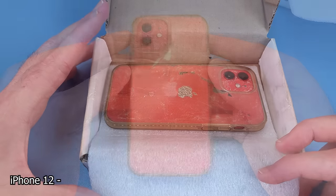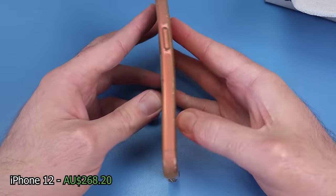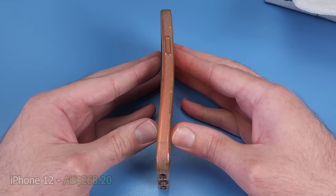I bought a smashed iPhone 12. The price was $2.68 when I bought it a few months ago. Can I restore this phone and make a profit?